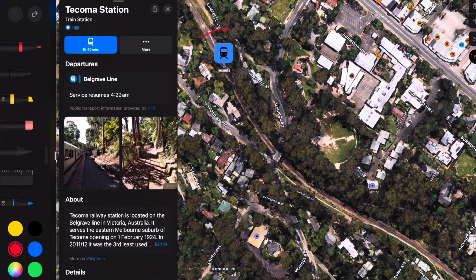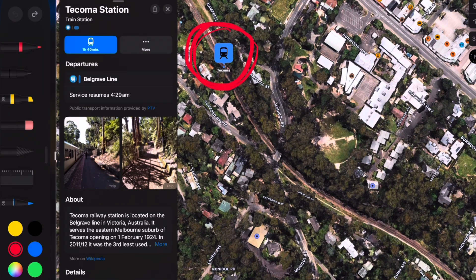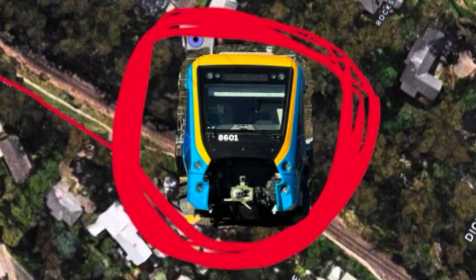Here is a satellite map of the Belgrave line — I've circled Tacoma Station. After crossing the bridge, if you kept walking down the hill, this is the exact location of where the Xtrap 2.0 was parked.